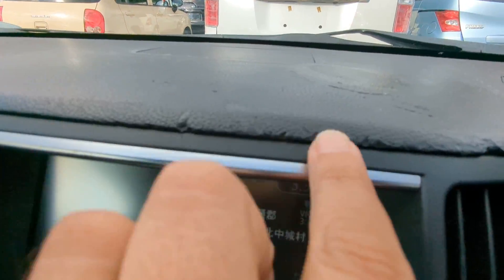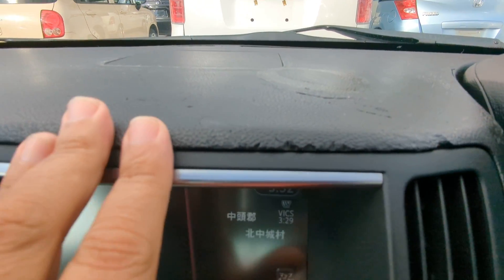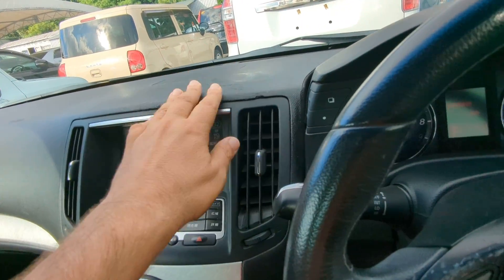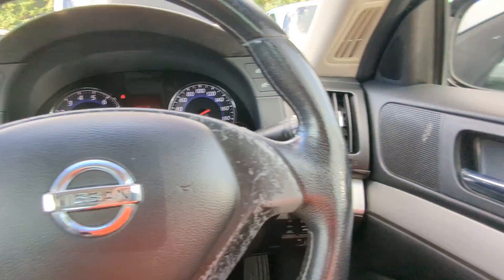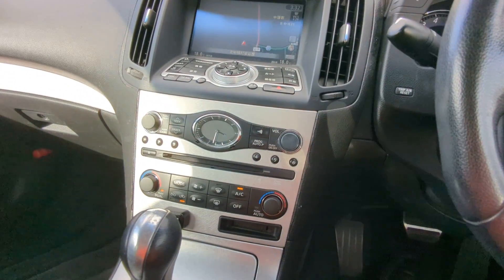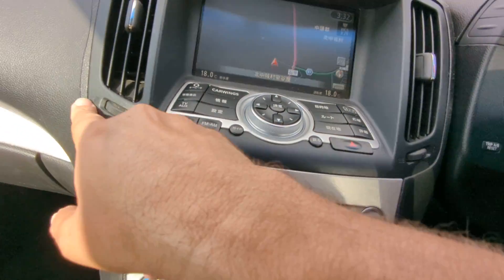Just real quick — this happens to all the dashes out here. Some of these dashes will crack, like the Crowns, the Subarus, Nissan Fugas, and even the Skylines. This one's not in bad shape — you can see it has a little crack right there, and there's a small one here as well. That's pretty much all the damage I see. It's just something that's going to happen on these cars.